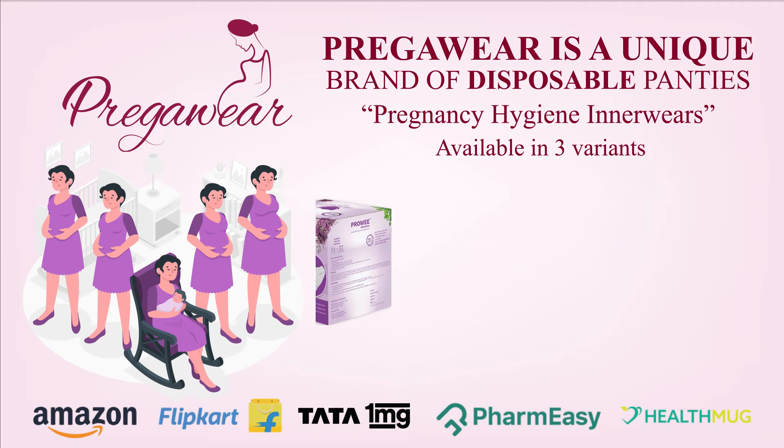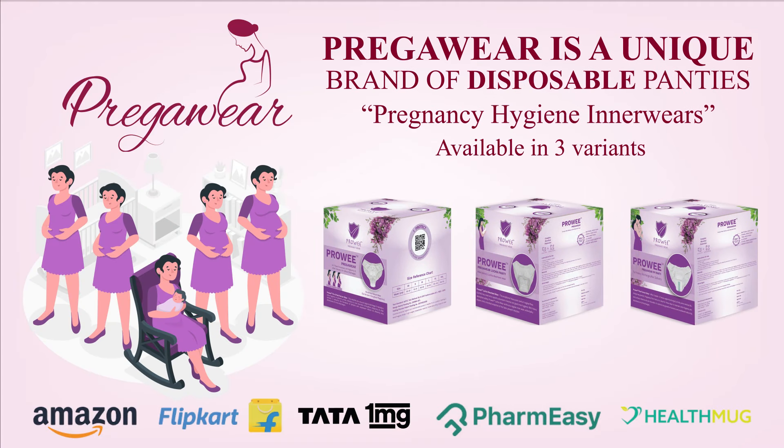PregaWear is a unique brand of disposable pregnancy hygiene innerwears. It's available in three variants: PregaWear R, PregaWear L, and PregaWear Postpartum.